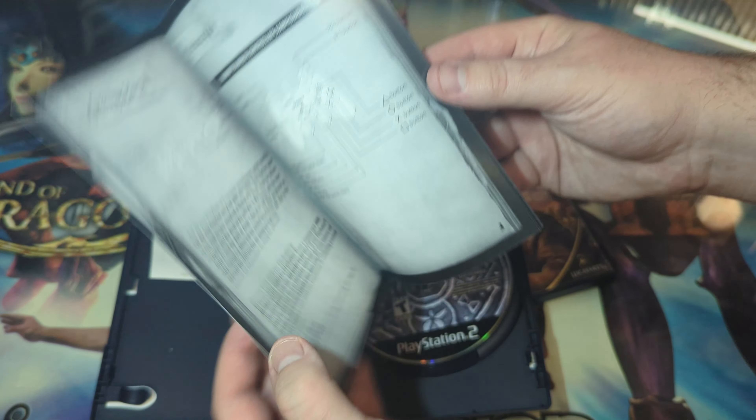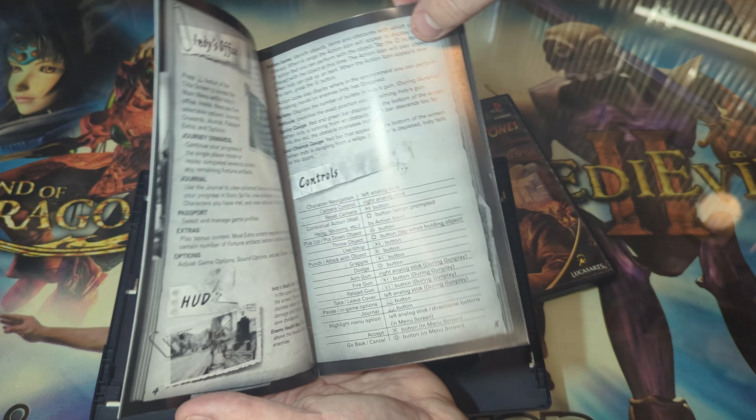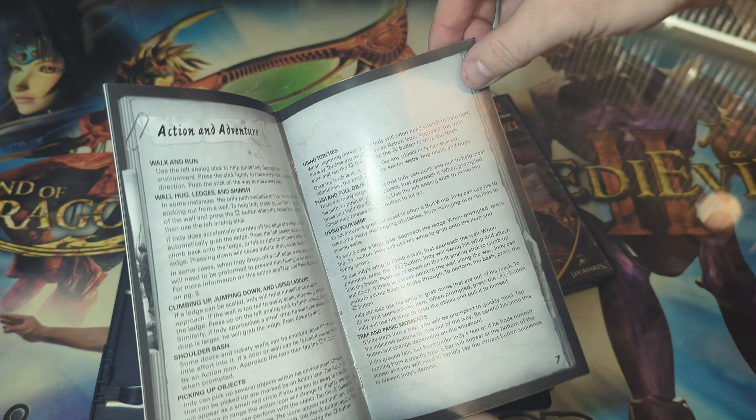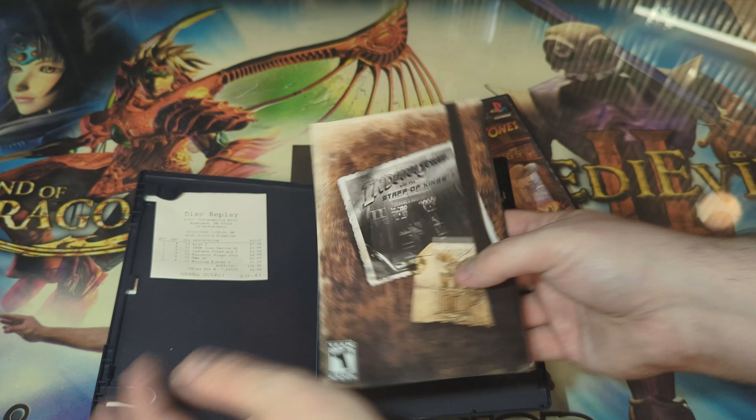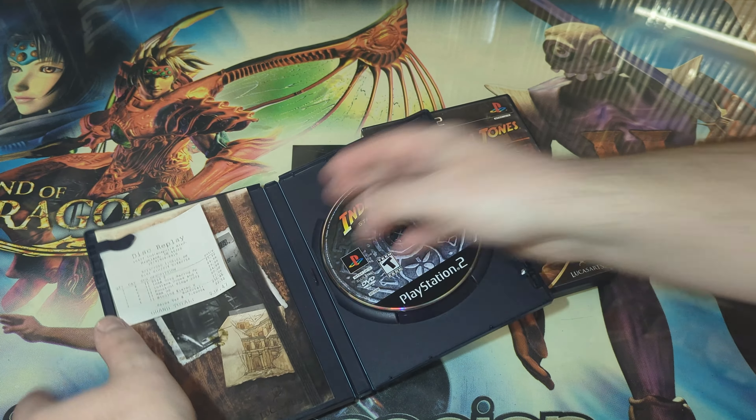I wanted to show everyone that this copy didn't have it. Every copy I looked at on eBay, Mercari, and a few other selling apps I cover actually didn't even have that guidebook. I wasn't actually able to find the guidebook anywhere else.